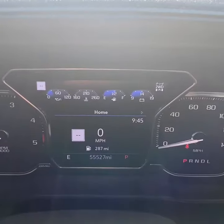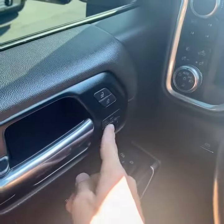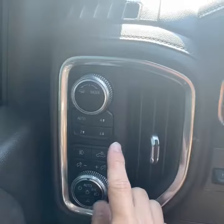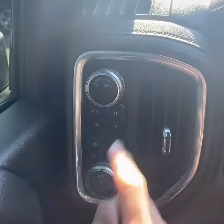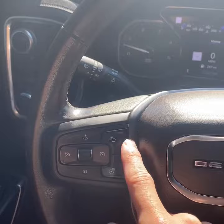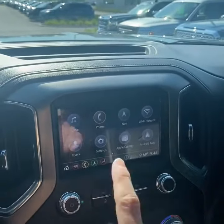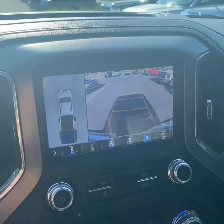Here's the current mileage. Power windows, locks, and mirrors — the mirrors do fold and extend. You also have two-person driver memory, blind spot monitors, electronic two-speed transfer case, drive mode select, automatic lights, head-up display, heated steering wheel, collision alert, and an eight-inch touchscreen display with Bluetooth, Apple CarPlay, Android Auto, navigation, and surround vision monitor.